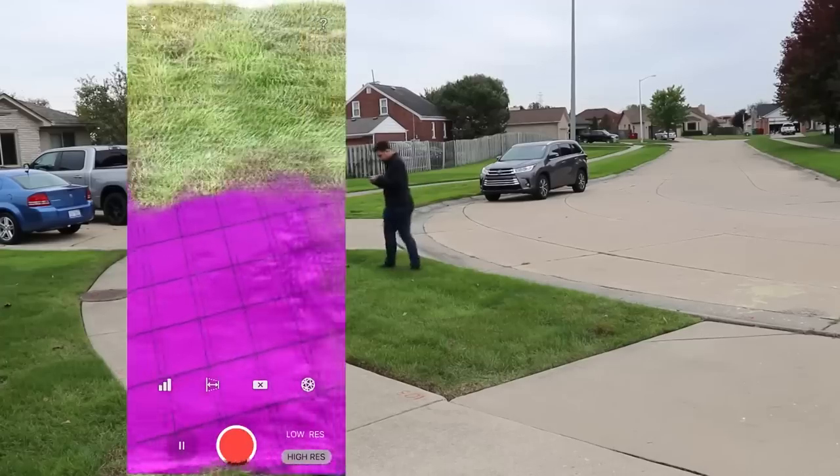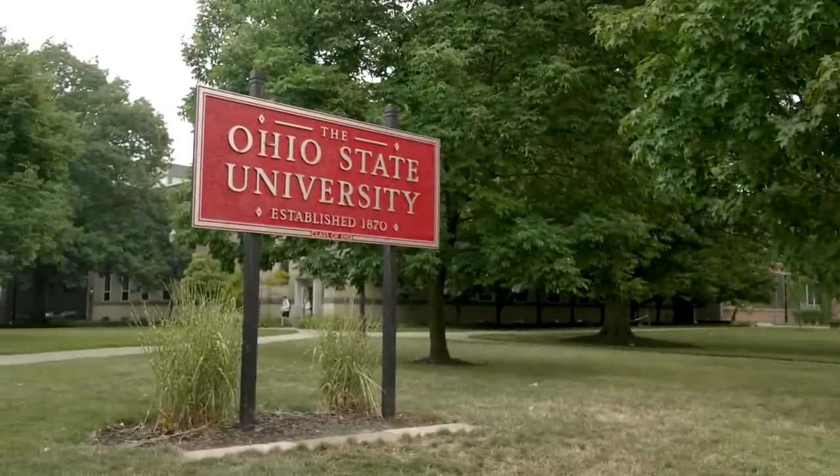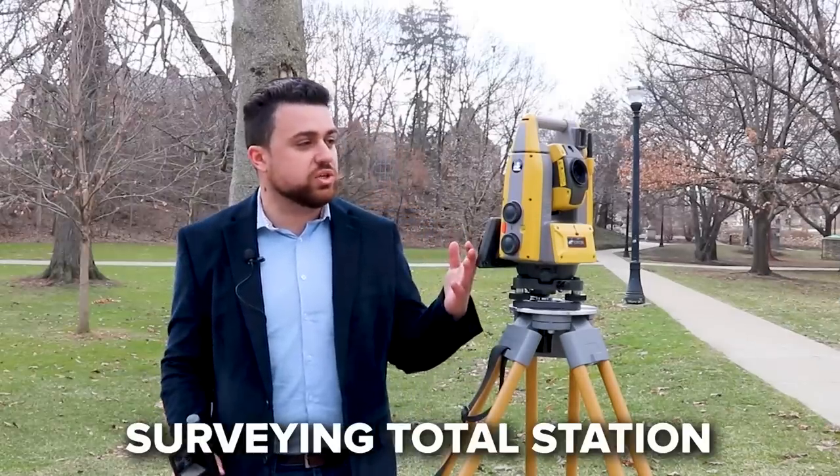We've done plenty of experiments using the iPhone's LiDAR sensor to do mapping work, but can we increase the accuracy by introducing an RTK antenna that will adjust our position? Today I'm here at Ohio State University's campus testing out the Viadoc in comparison to a surveying total station, which is highly accepted as one of the most accurate and precise pieces of equipment in the mapping industry.